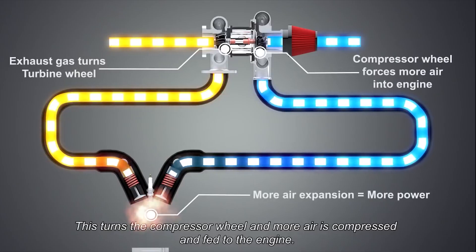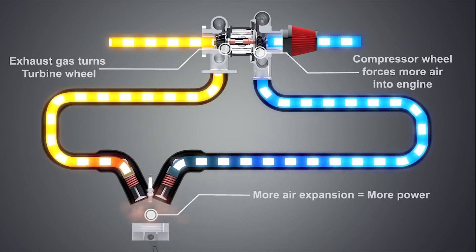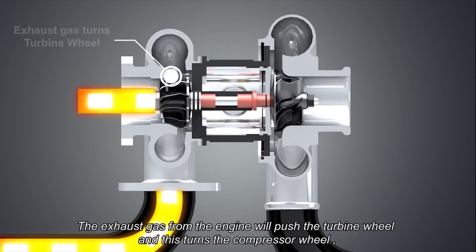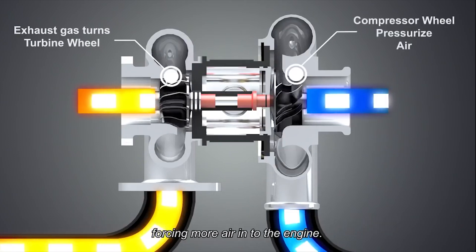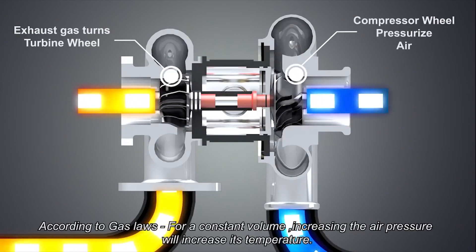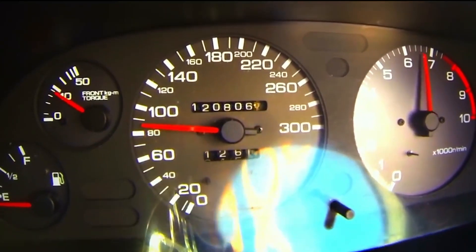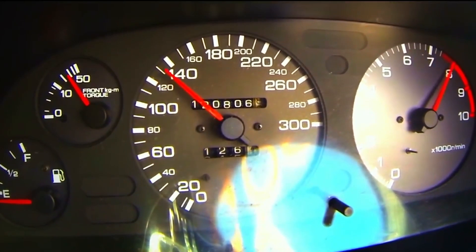Turbos are genius — you are using air that would normally be wasted to create more power. With a turbo, you use the exhaust gases your car makes to spin a turbine. That turbine then spins a compressor wheel that sucks air in and forces it in through the intake. As the RPMs climb, your car will produce more exhaust gas and the turbo will spin faster. The faster the turbo spins, the more air it can suck and push into the manifold.